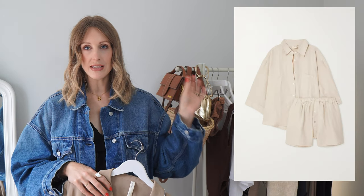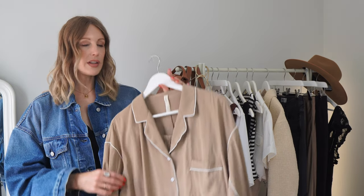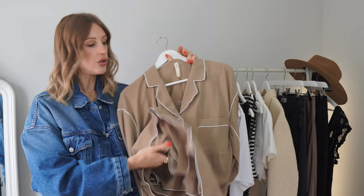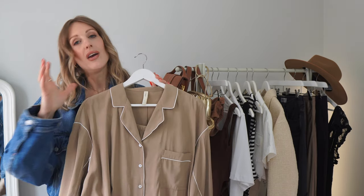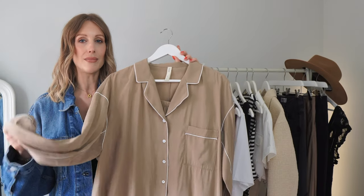I would recommend packing a shorts set — it could be a linen set. I've actually just ordered a Deji Studios set for my trips to Portugal but I've included one I had last year from Nap Loungewear in a silky material — a pair of short shorts and a shirt. These are so versatile: a beach cover-up in the day with trainers for sightseeing, then dressed up in the evening with a statement earring and a low heel — a really multifunctional item.